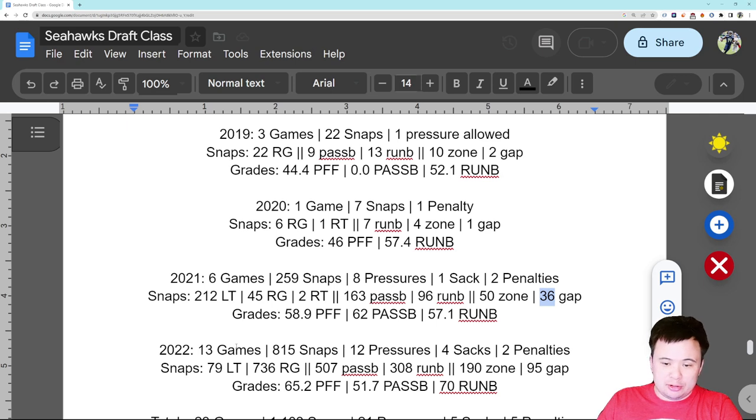He allowed 12 pressures in 13 games, four sacks, two penalties — which is not exactly what you want from a right guard, admittedly. But remember, this was his first full year starting, so I attribute a lot of his issues to just being new. 507 of his snaps were pass blocking snaps and 308 were run blocking snaps, so certainly a significant lean to the passing. He played two-thirds of his run blocking snaps in zone and the other third in gap.